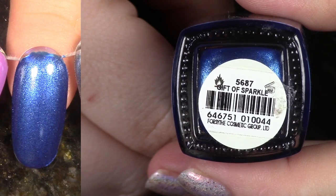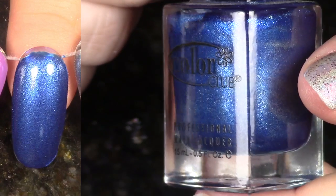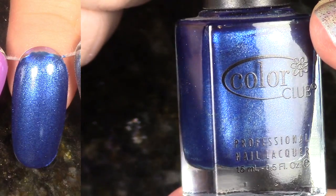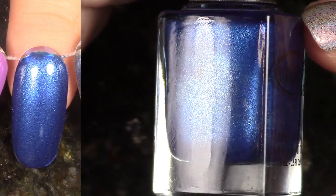This polish is labeled Gift of Sparkle. I think I've decided it is mislabeled because when I look online, Gift of Sparkle is a purple with chunky holographic. Anyway, this is a scented polish. I like the color, but I don't love the scented quality, so I think I'm going to de-stash it.